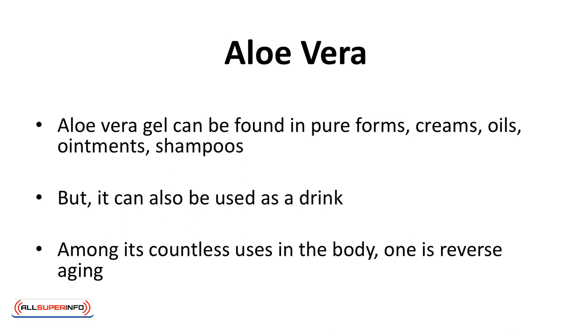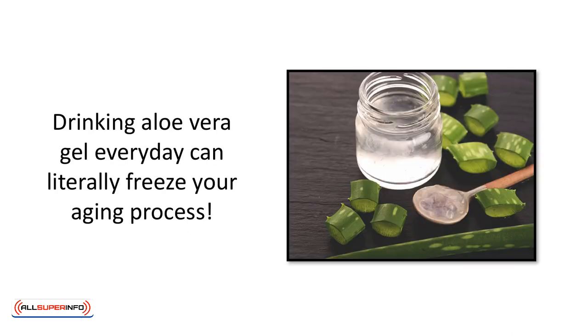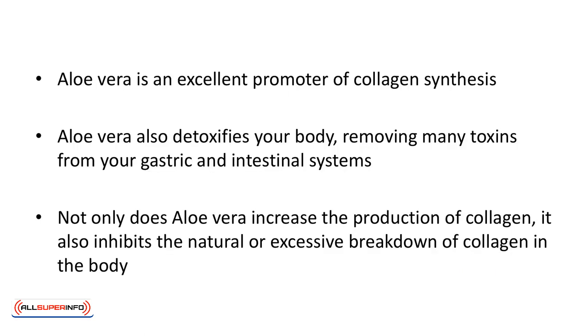This list would be incomplete without the magical aloe vera. Aloe vera gel can be found in pure forms, creams, oils, ointments, shampoos — you name it. But it can also be used as a drink. Among its countless uses in the body, one is reverse aging. Drinking aloe vera gel every day can literally freeze your aging process. Aloe vera is an excellent promoter of collagen synthesis, which, as discussed earlier, is very important to reverse aging.